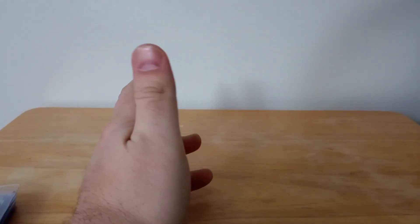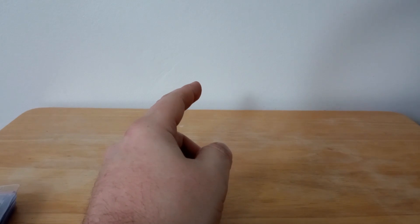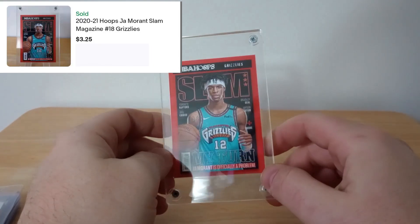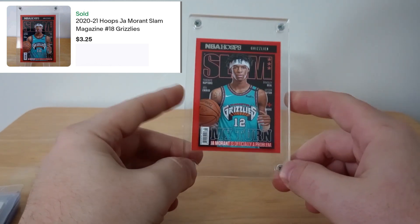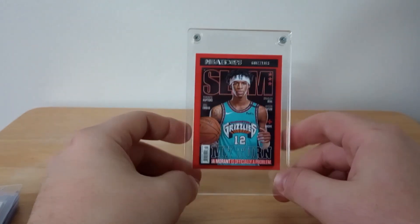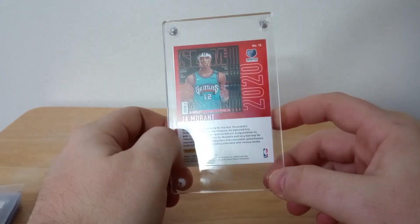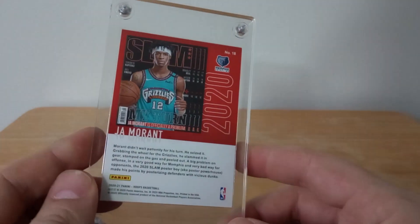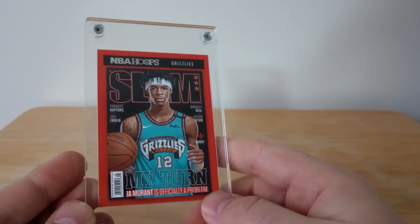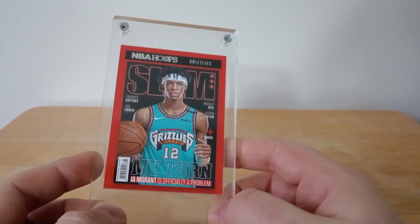I put this up on auction because somebody better send it off to get graded — I would 100% do it if I could afford it, and I even put it in a frame because it's in such good shape. If this is not a PSA 10 it's a 9.5 — it's a Ja Morant slam card and it looks like a magazine cover. He plays for the Memphis Grizzlies; if you don't know who he is, watch his highlight reels, this dude does not seem human sometimes. Awesome, awesome card — I'm so jealous.